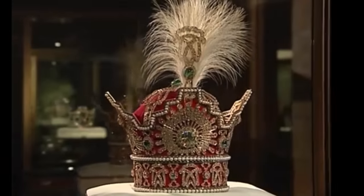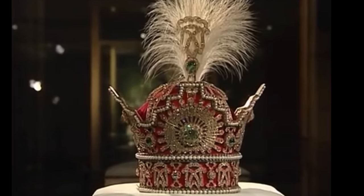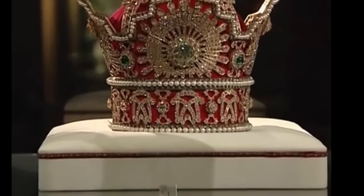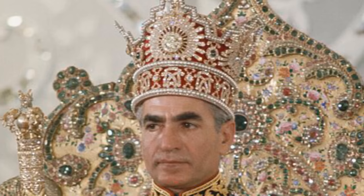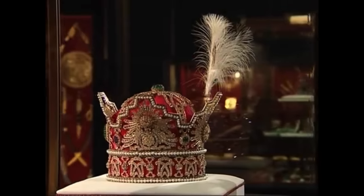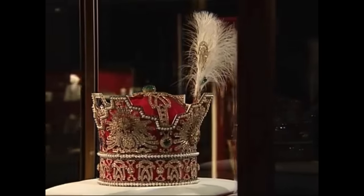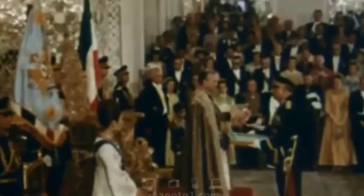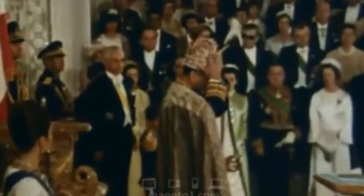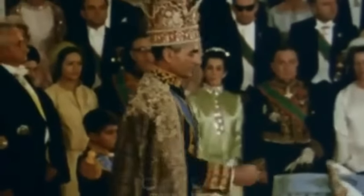Inspiration for the new design was drawn from paintings and historical references to crowns used during the Sassanid Empire, which had ruled Persia from 224 to 651 AD. The frame of the crown is made of gold, silver, and red velvet. A staggering 3,380 diamonds, totalling 1,144 carats, are set into the object. The largest of these is a 60-carat yellow brilliant, centrally placed in a sunburst of white diamonds. Found in three rows are 369 nearly identical natural white pearls. The crown also contains five sizable emeralds totalling 200 carats, the largest of which is approximately 100 carats.